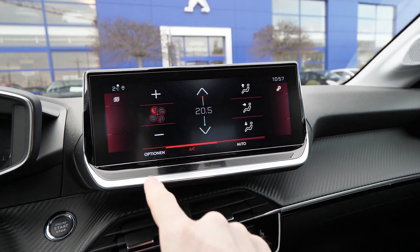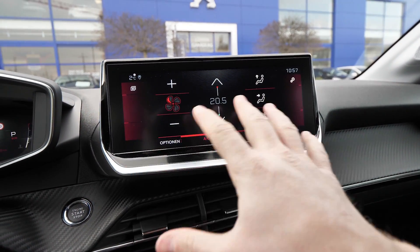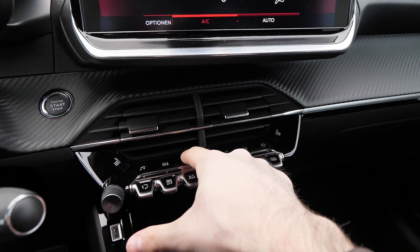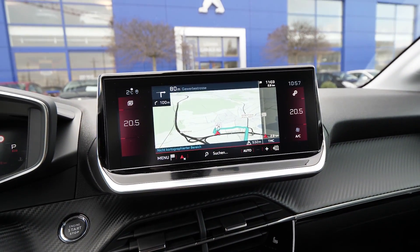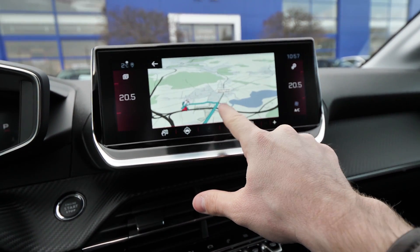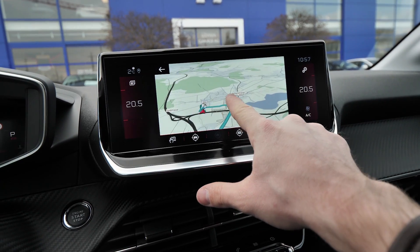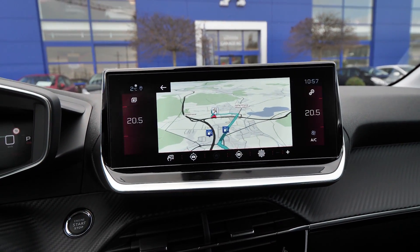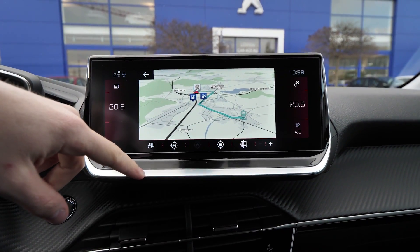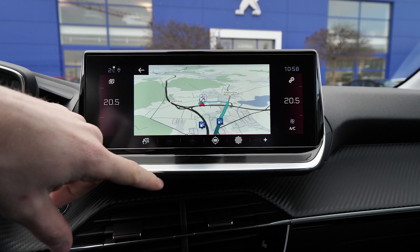Here we have the climate control system that you can control — it's very simple. You can change the temperature and the vents, and I like the fact that you can control it directly from the screen. Now we have the navigation — it's much more improved from the previous model. I'm really impressed to see that Peugeot came with great hardware and also great software. You can see how responsive the screen is.